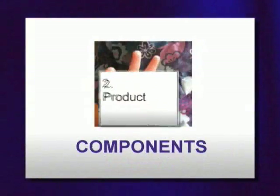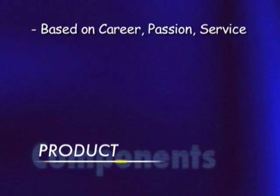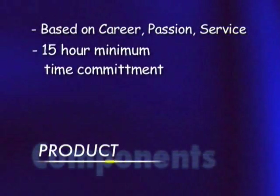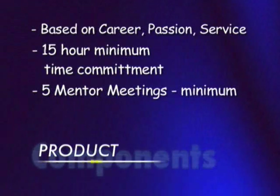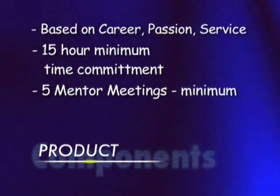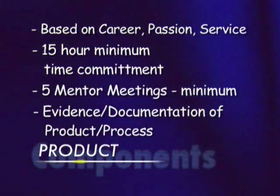The second component is the product itself. This is based on the career, passion, and service choices that we already talked about. You have to spend at least 15 hours on this project. You will have five mentor meetings — you could have more, but that's the minimum. Along the way of completing your project, you are going to document the entire process and be able to show evidence of your work.